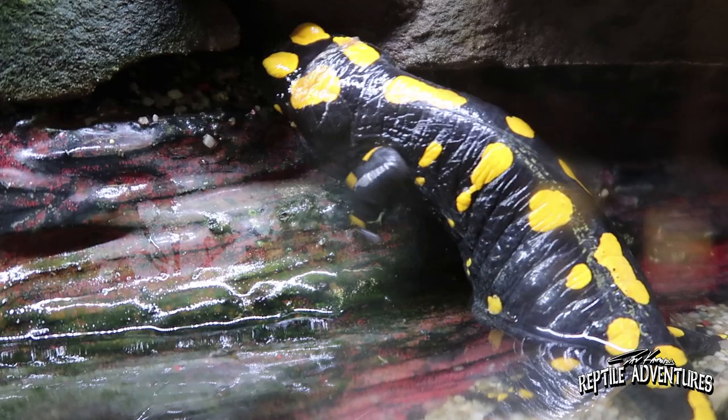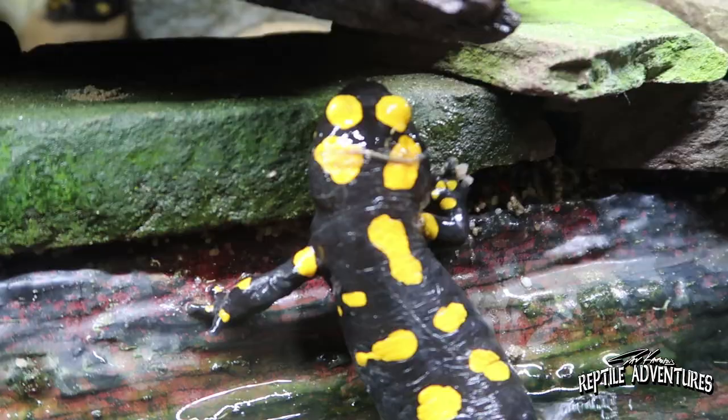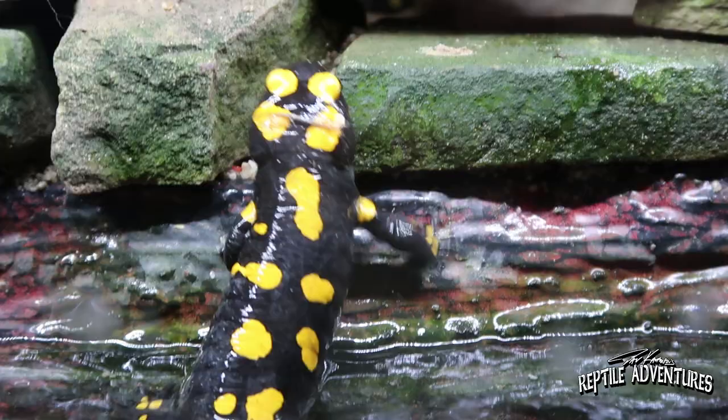These aren't even adults, so they get much bigger than this. As you can see on his head he's starting to lose the skin — normally when he wants to shed, he rubs against a stone and tries just like a snake.